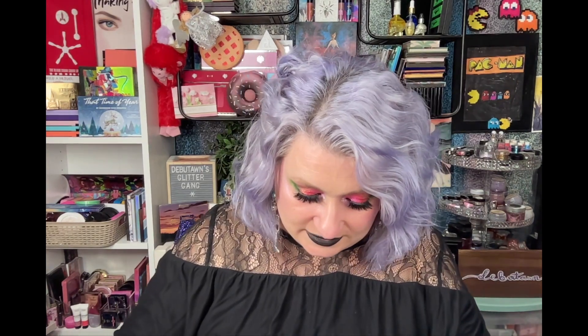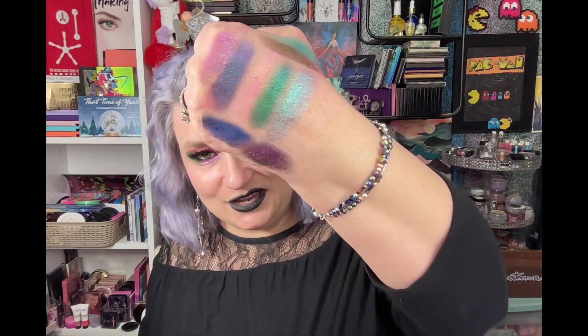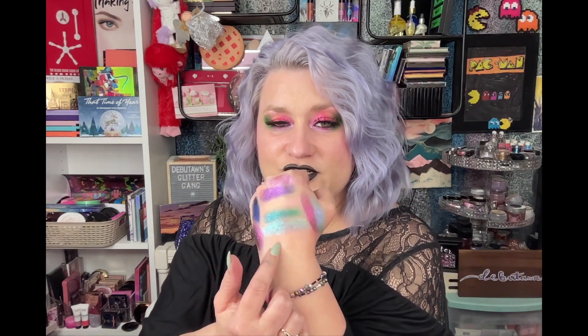Number 2 is the Don't Be Jelly palette — we're talking multi-chromes, duo-chromes, just goodness in this palette. It was really hard to knock this one out of its first-place position. It is so beautiful and has been in my number one spot for a long time. I just love the way those shades shift. I am a sucker for a multi-chrome, that is for sure.